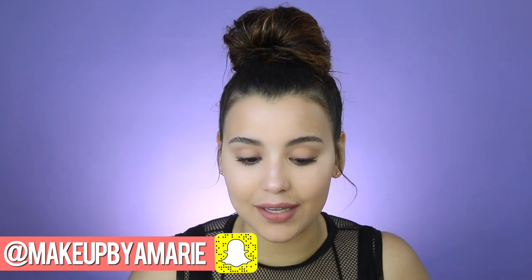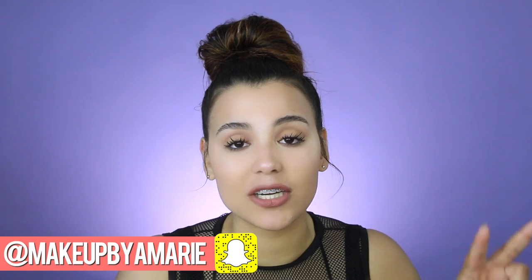Also don't forget to subscribe to my second channel Ashley Marie Vlogs where I upload almost weekly vlogs — it would mean the world to me if you subscribed. I love you guys, thank you so much for watching, and until next time I'll catch you on the next one.